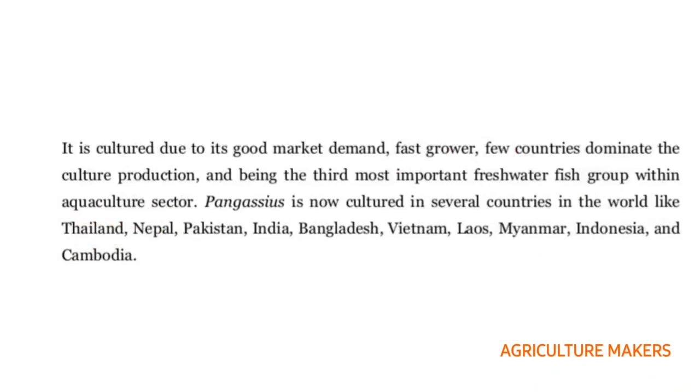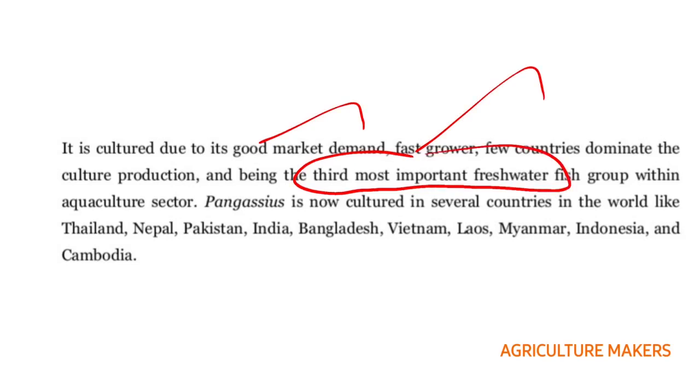The main advantage of growing this catfish is it has good market demand, it is a fast grower, and few countries dominate the culture production. It is the third most important freshwater fish within the aquaculture sector. The catfish is now cultured in a number of countries like Thailand, Nepal, Pakistan, Bangladesh, Vietnam, Laos, Myanmar, Indonesia, Cambodia, including India.